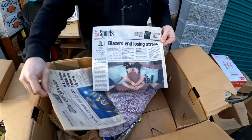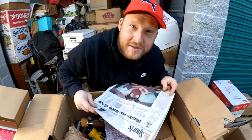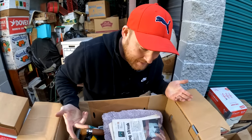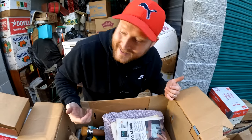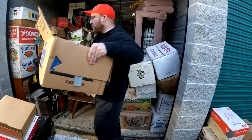Blazers and losing streak - this is from 2002, which makes sense because they packed it in 2005 and haven't been in here since 2015.